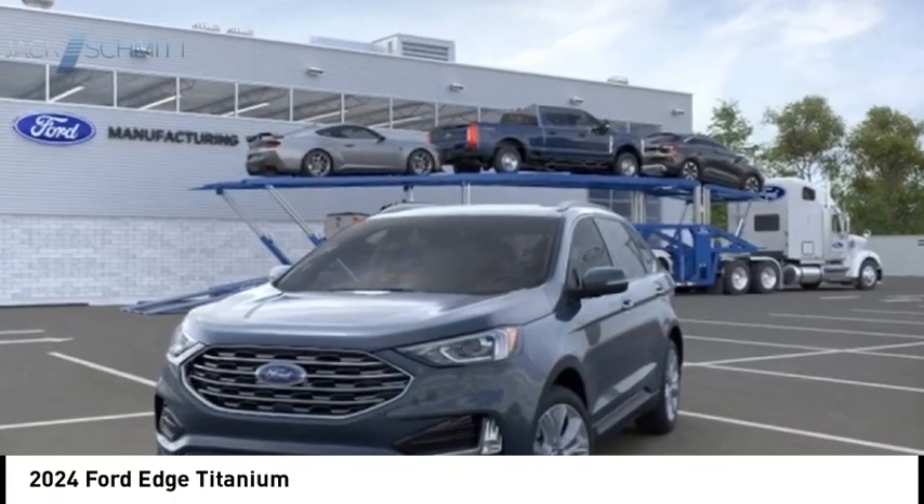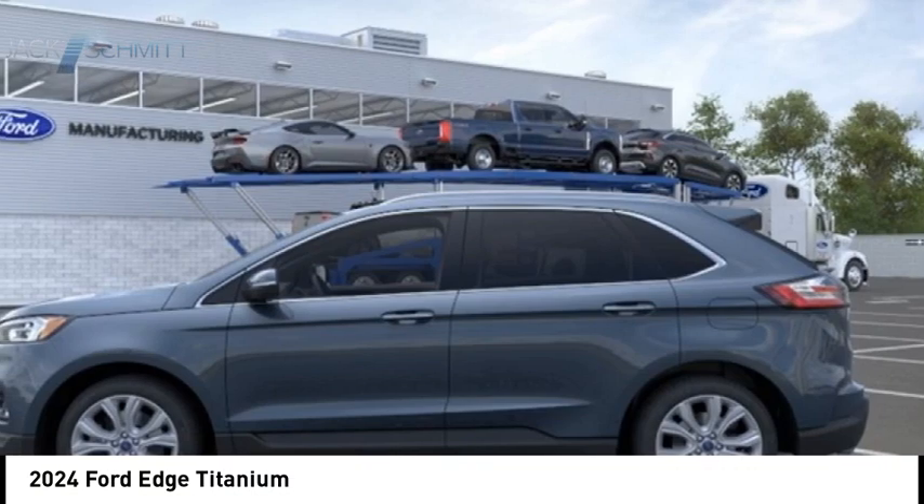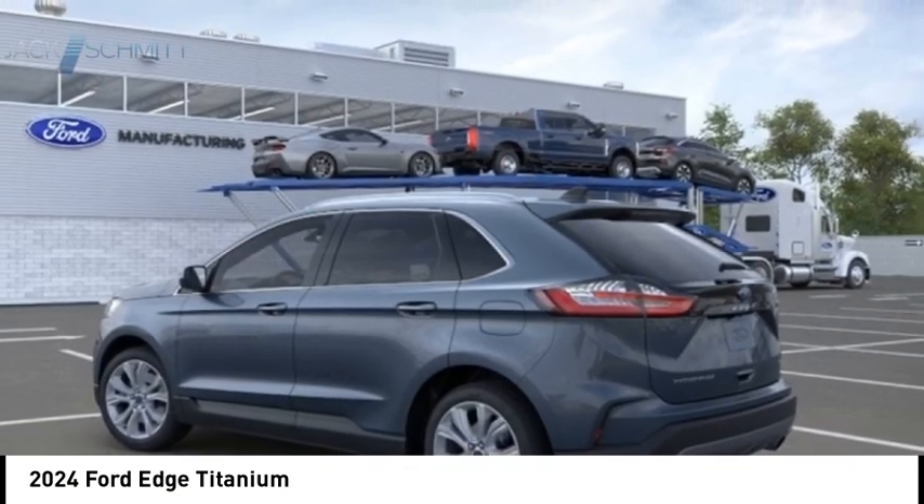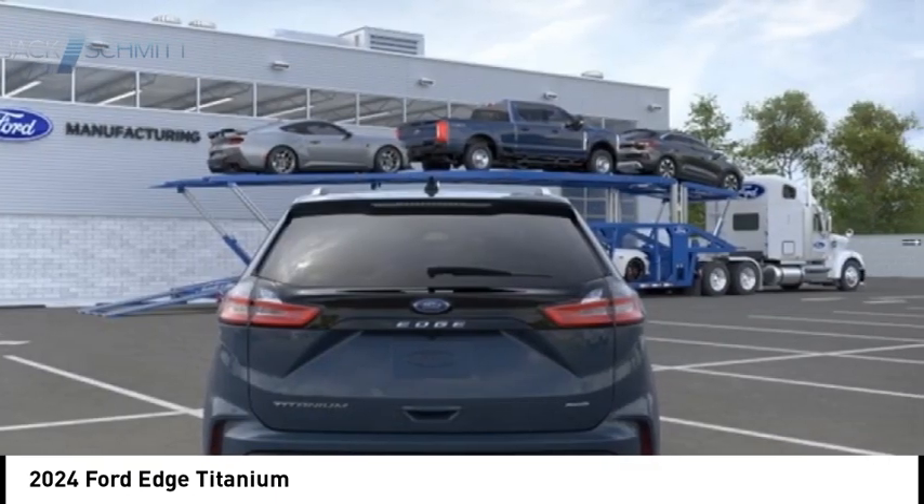Looking for the right vehicle? Check out the 2024 Edge. Thrills with more power and MPG. Either way, you're in for an exhilarating experience with Ford Edge.